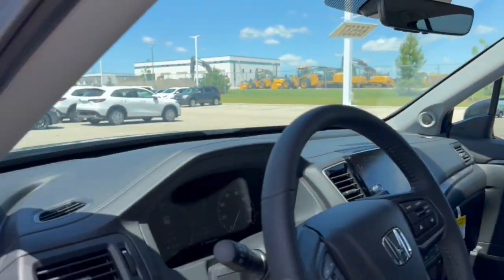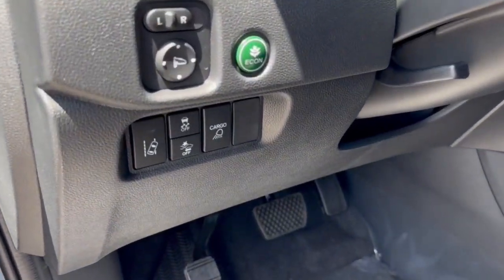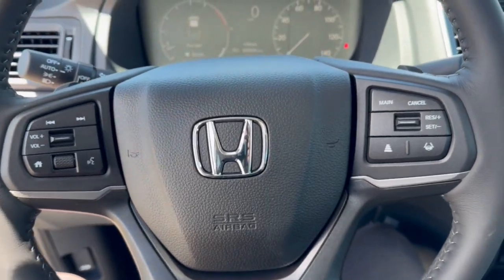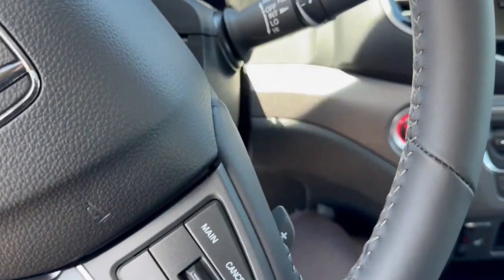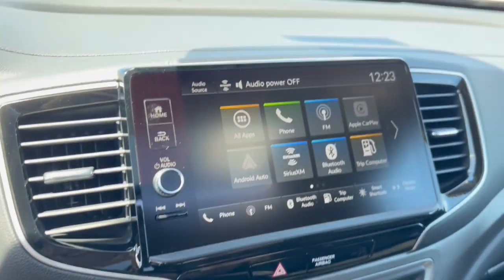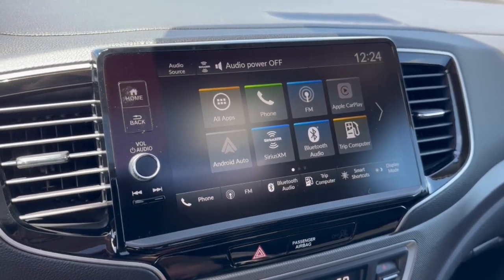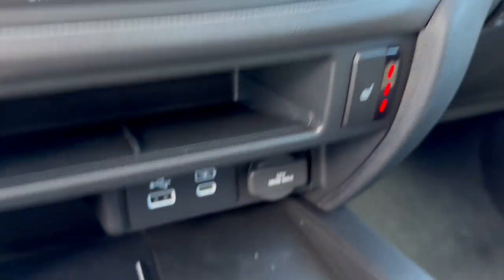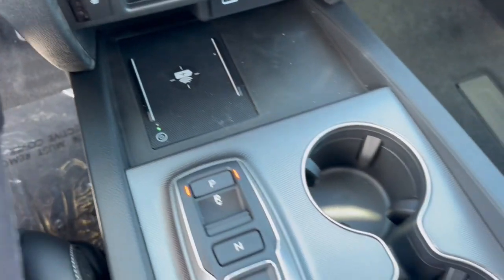You get plenty of natural light in the vehicle. Right here you've got blind spot monitors, forward collision warnings, as well as lane departure warnings. You've got a leather wrapped steering wheel, adaptive cruise control, push start engine, Apple CarPlay and Android Auto capabilities, as well as SiriusXM and Bluetooth. Rear backup camera, heated front seats, USB ports, a 12-volt for charging various devices, and a wireless charging station.